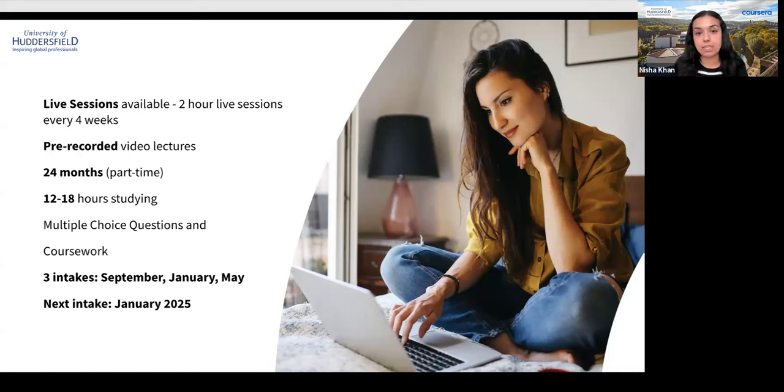A typical day looks like logging on to the Coursera platform where your registered courses appear on your dashboard. The program runs using a blend of pre-recorded video content, written study materials, and live sessions. Courses include supplementary readings, pre-recorded lectures, assignments, and discussion forums. In terms of time commitment, you will be putting in 12 to 18 hours of studying per week — mornings, evenings, or weekends. Two-hour live sessions are held twice a week every four weeks to accommodate time zones, and are recorded if you can't attend.